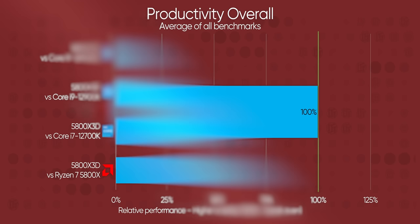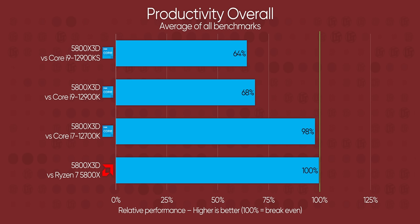Intel, meanwhile, is firmly on top, and it's not even close. Even the Core i7-12700K is way out ahead. That means that unless you're in the market for a top-end CPU, the 12700K represents a better value for productivity overall than either of those Ryzen 7 chips.